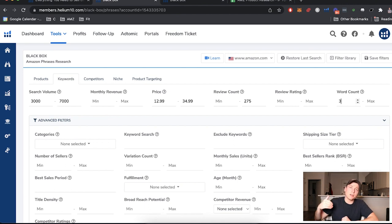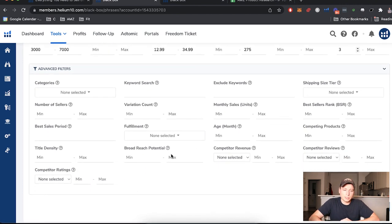We set word count to three because we don't want overly broad single-word keywords like 'table.' Two words like 'black table' is still too broad. Three words is that perfect medium — more descriptive and more niched down. We don't need to set a maximum because the more words in a keyword, the lower the search volume naturally, so search volume takes care of that maximum for us.